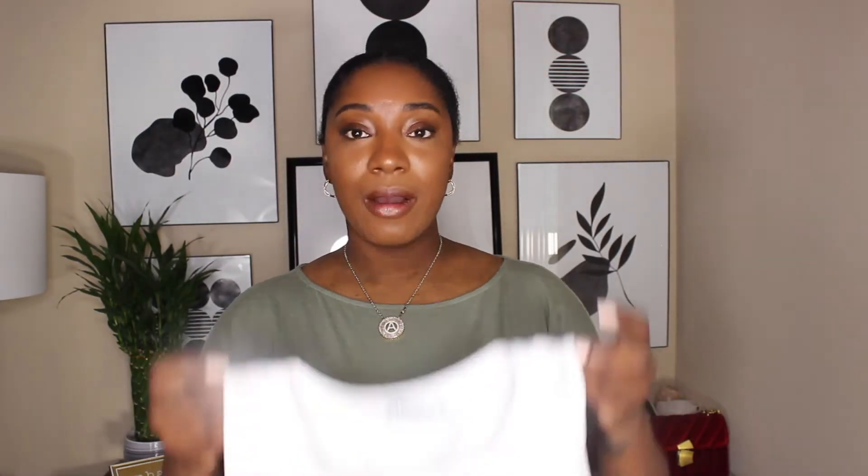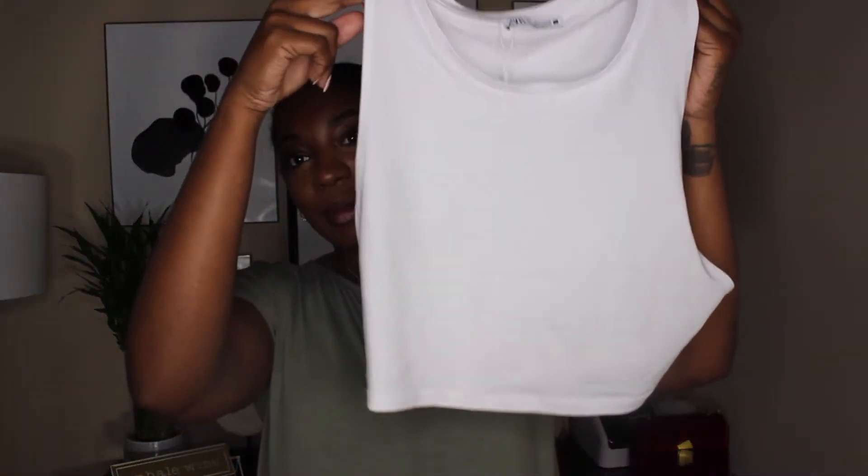For the last two items from Zara, I found these two basics. I purchased them in white and in black.